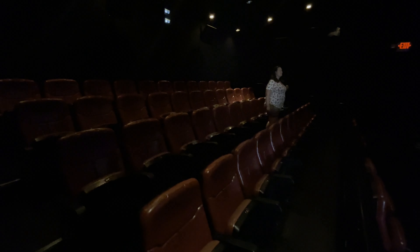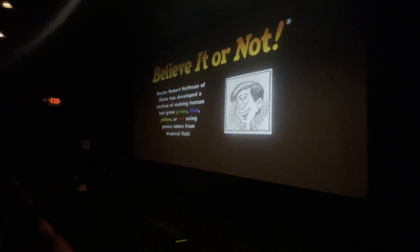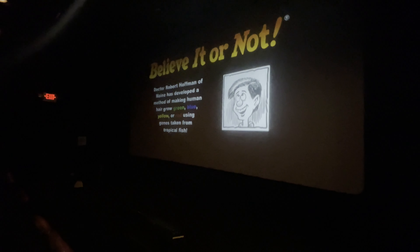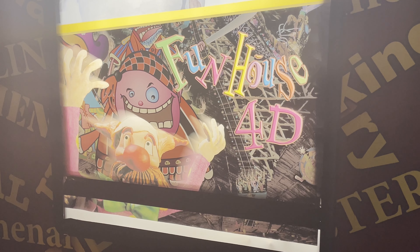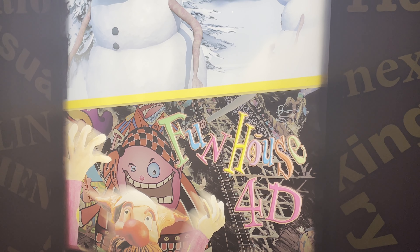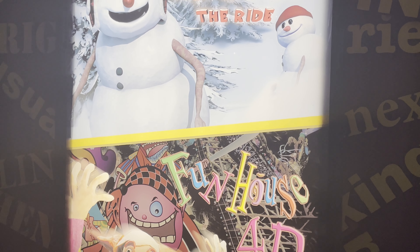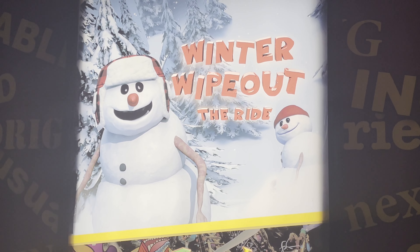For a couple of dollars upcharge there is a 4D theater here. They show two different sets of films — something called Winter Wipeout with some adorable snowmen, and Funhouse Express, which is an old SimEx iWorks film. When I was getting into this hobby I'd watch thrill, chills and spills on the Discovery Channel and record them on the VCR. One episode mentioned how Funhouse Express was made, and I've always loved this ride film, so I'm definitely excited to see it again.